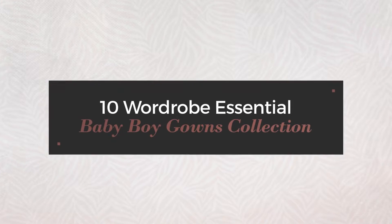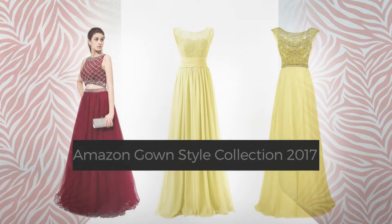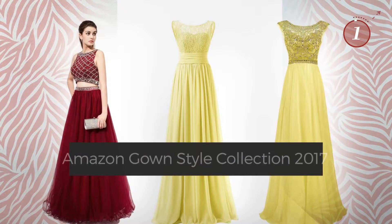10 Wordrobe Essential Baby Boy Gowns Collection, handpicked from over 3,000 fashion designers catalogues. At any time, click the circle and get the details about your favorite dress.